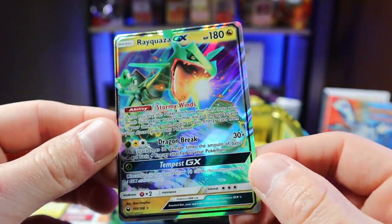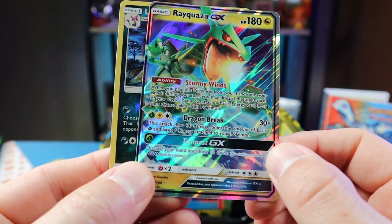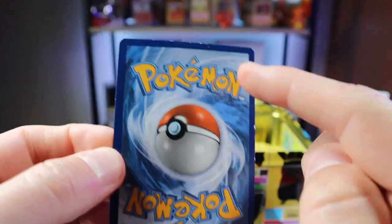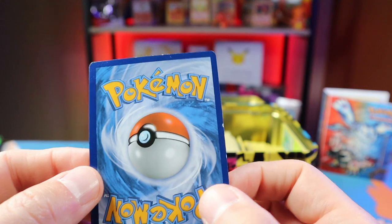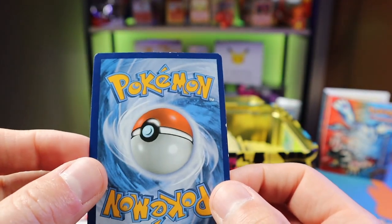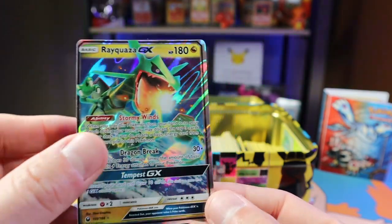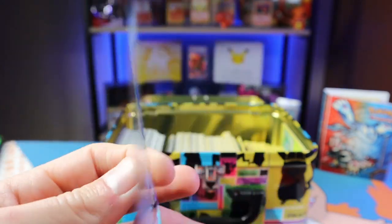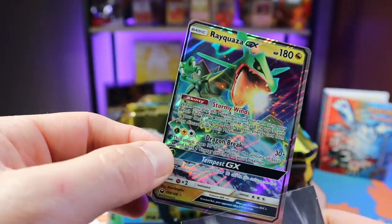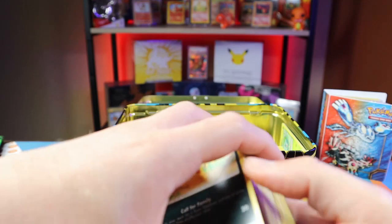Usually the best way I know is checking the holo pattern, checking the set symbols to see if they're about the same size as other cards in the set. This card is pretty beat up even though it was in a sleeve. If you check this blue area on the card you can usually tell if it's real or fake — this looks real to me, but the centering is so bad which makes me think it might not be real. Let me know in the comments, guys — I'm gonna say it's real but in really bad shape.